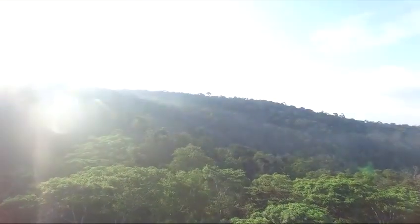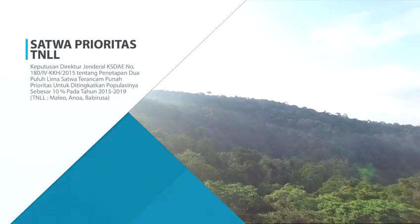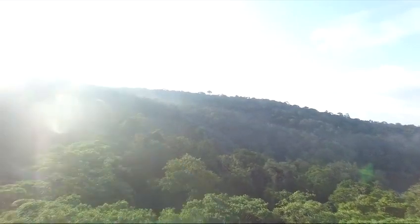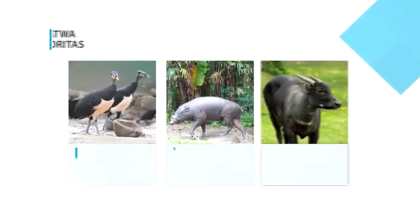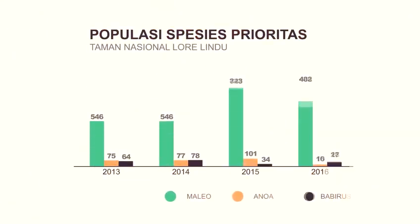Sesuai dengan SK Dirjen PHKA tentang penetapan spesies terancam punah prioritas, ada 3 jenis satwa yang berada dalam kawasan Taman Nasional Lorelindu, yaitu maleo, babi rusa, dan anoa yang terus dimonitor populasinya sejak tahun 2013 hingga saat ini.